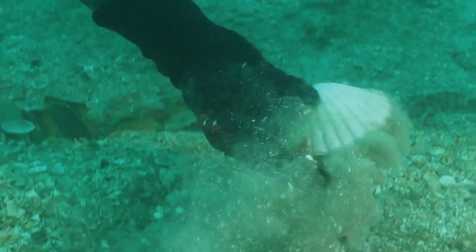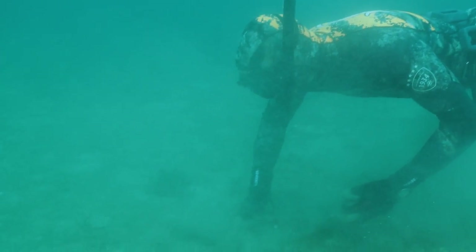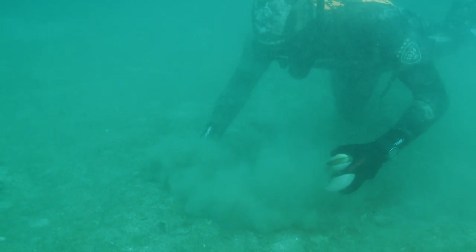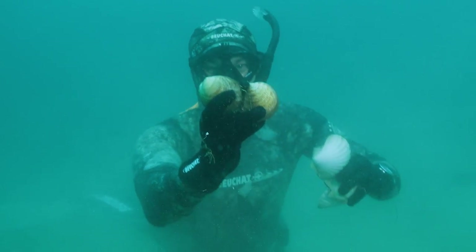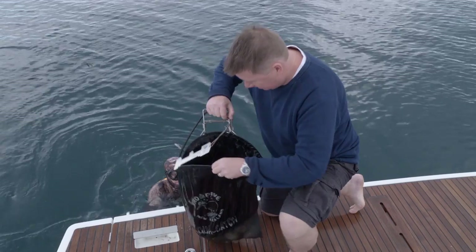There are lots of other shells around too, so I can't help but have a dig around. And sure enough, in the sand under the scallops are giant clams. What a bonus. And they're red.